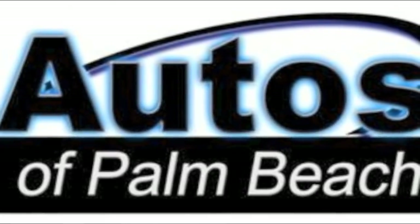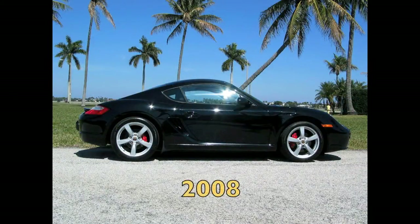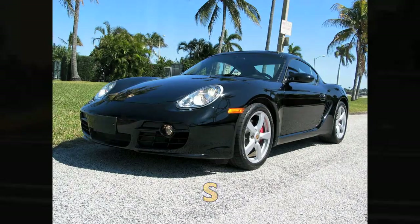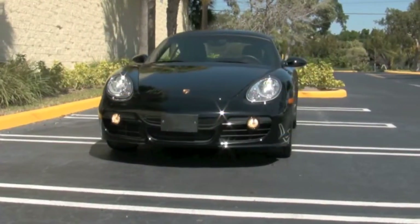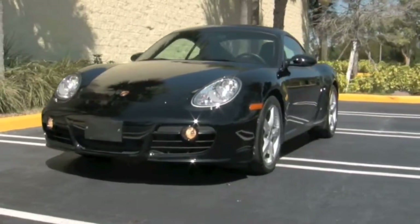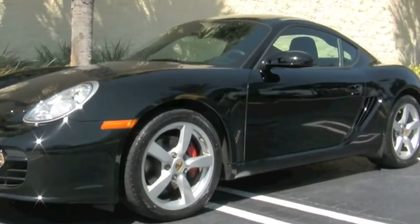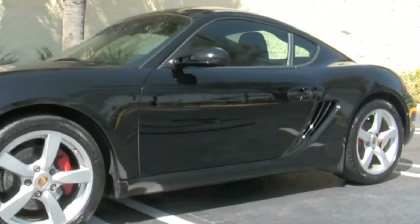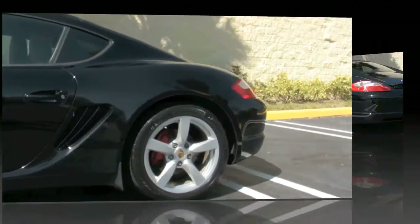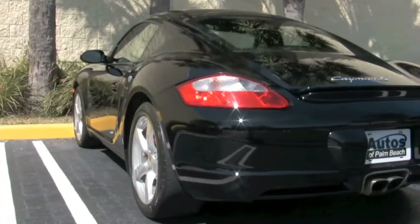Welcome to Autos of Palm Beach. Today, we have a Cayman S to show you. There are few, if any, vehicles on the road that are as identifiable as a Porsche. With its unmistakable shape and trademark performance, you'd be hard-pressed to find someone who didn't know about the stunning beauty that is Porsche. This black 2008 Cayman S with navigation and power-heated seats is ready to take its place in your driveway.